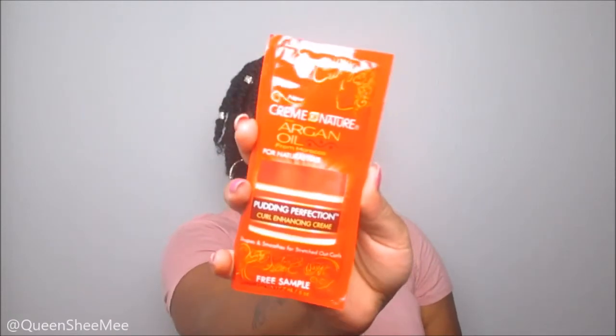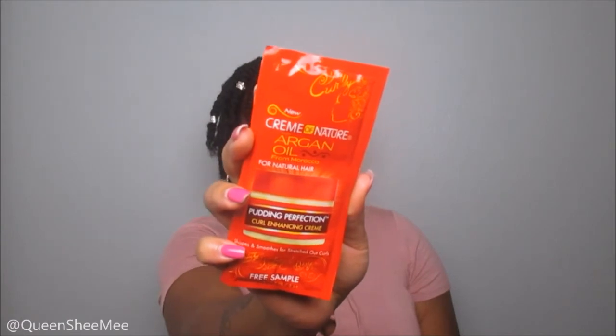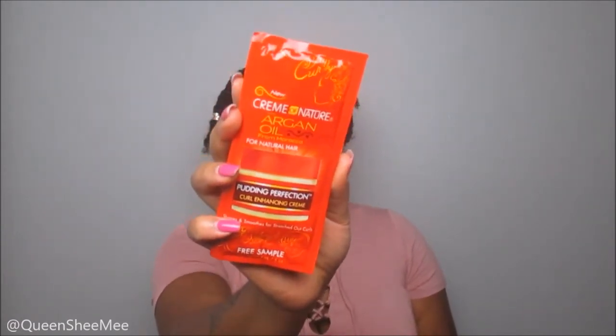We also got sample packets — I got three of the Pudding Perfection Curl Enhancing Cream. I've used this before and I love it, and I actually don't have the full size product, so I'm grateful I got packets of this. Thank you Cream of Nature, thank you Curl Kit.